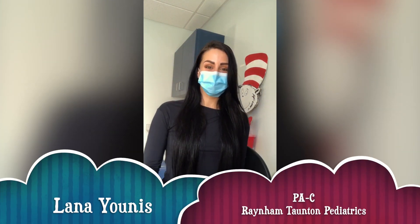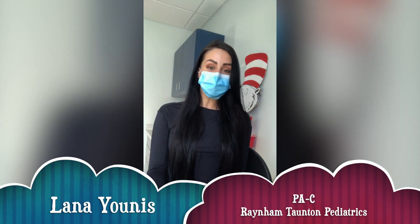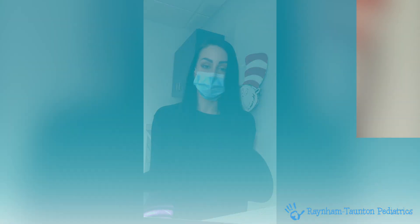Hi everyone, this is Lana again, the physician assistant at Raynham Taunton Pediatrics. As always, I hope you're all doing well and staying healthy. Over the last week, we have received a number of calls and questions regarding our new rapid COVID test, so I put together a very brief video just to try and show you how we've been implementing this test in our office.